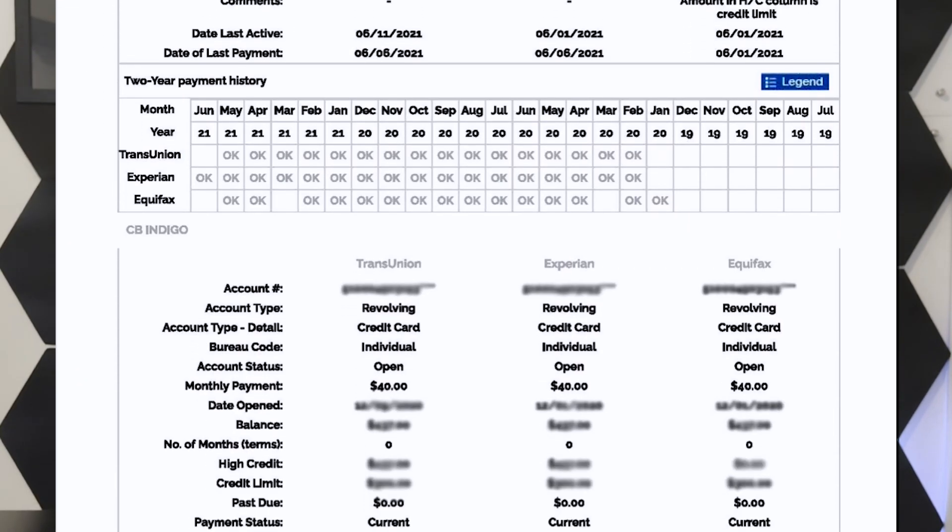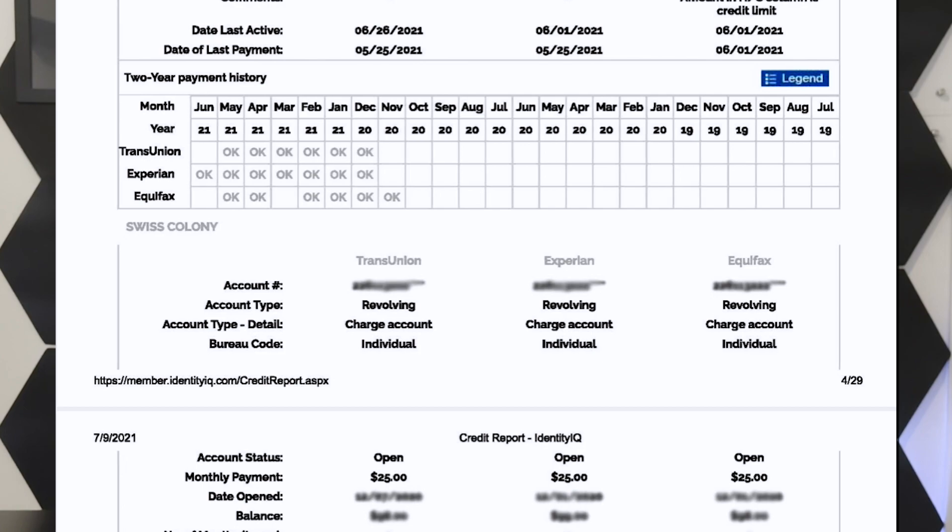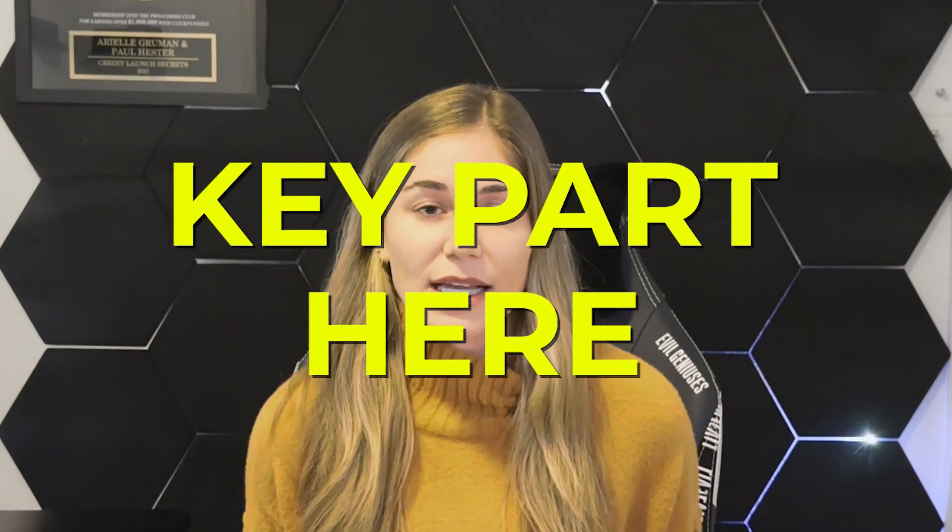Next step: once you've updated your personal information, go back through your credit report and review all the accounts reporting on it. Go through each account to see how everything is reporting — look for any errors, accounts you don't recognize, collections, charge-offs, or late payments that you need to remove. Make sure to take note of everything while you're going through the credit report.